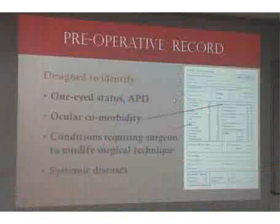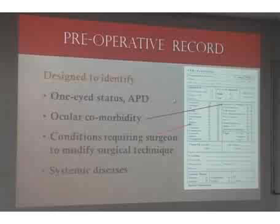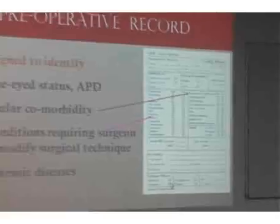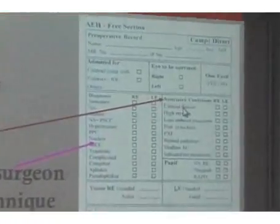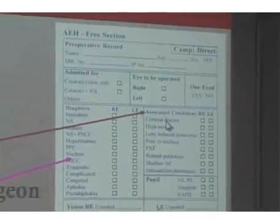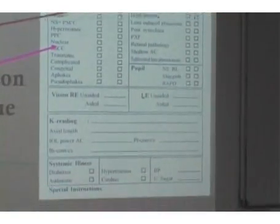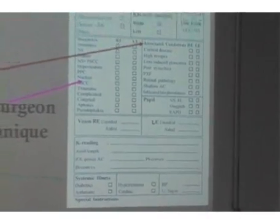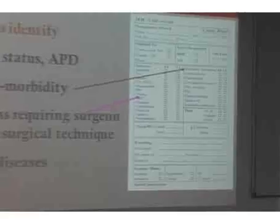The pre-operative record basically captures whether the patient is monocular, the different ocular aspects, and the systemic aspects. For ocular, we look at the kind of cataract and the presence of any coexisting comorbidity. This is also transferred onto the database, and these patients would be operated on by a senior surgeon.